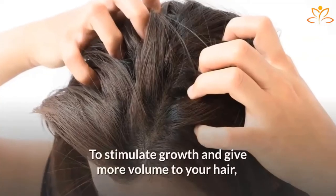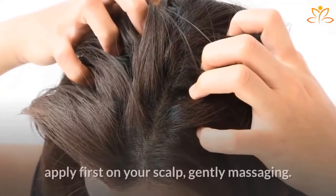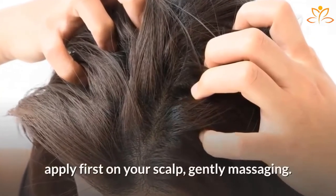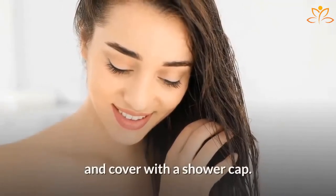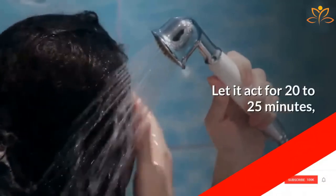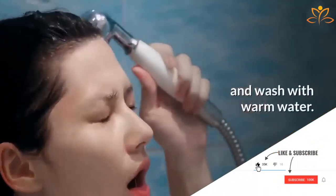To stimulate growth and give more volume to your hair, apply first on your scalp, gently massaging. After that, pour the juice over your hair and cover with a shower cap. Let it act for 20 to 25 minutes and wash with warm water.